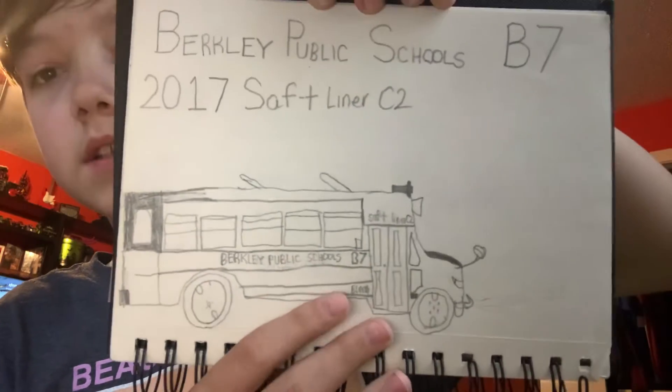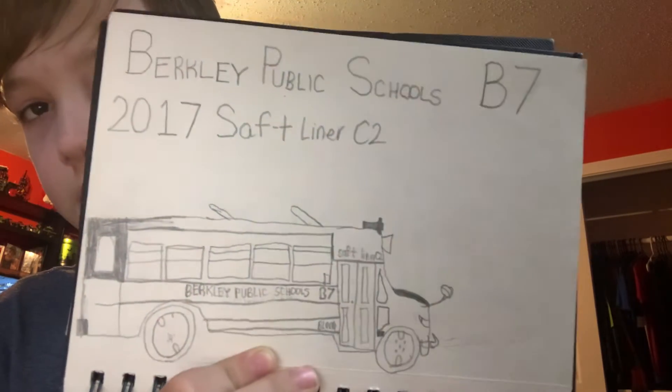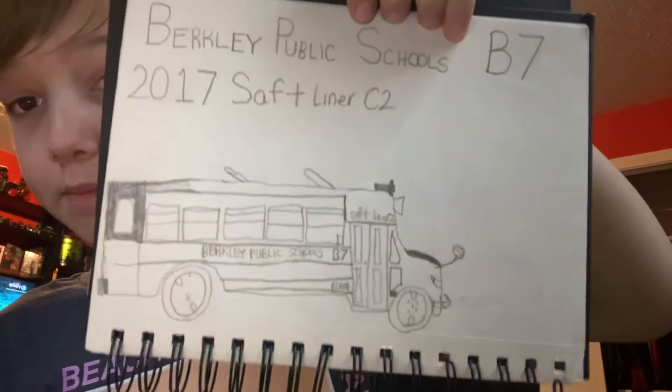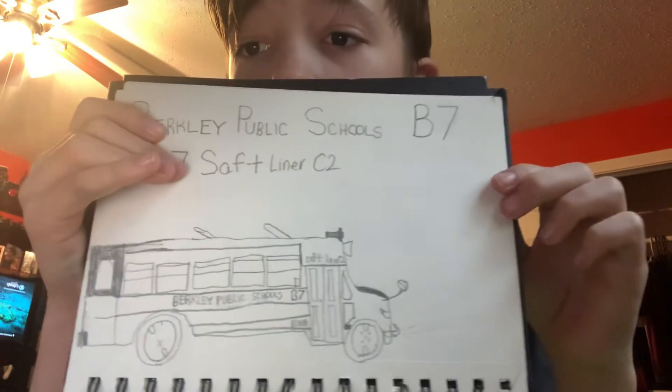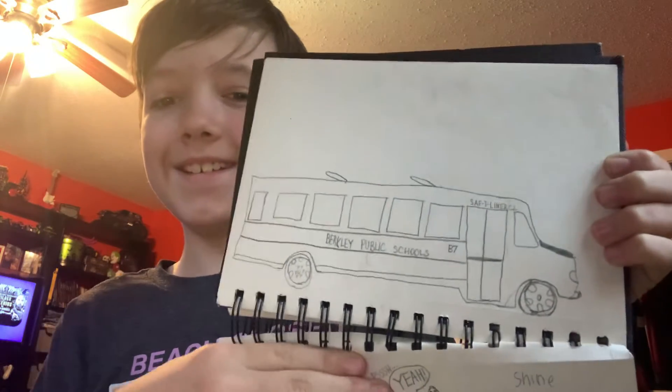I guess I'll show you one more — I have to find it though. Here it is! I drew my bus, my school bus. It's a 2017 Thomas Safety Liner C2 for the Berkeley Public School system in Berkeley, Massachusetts. The bus is owned by H&L Bloom in Taunton, Massachusetts, and this is Berkeley 7 — that's why it's B7. This is my bus, the one I ride every morning and afternoon to and from school.